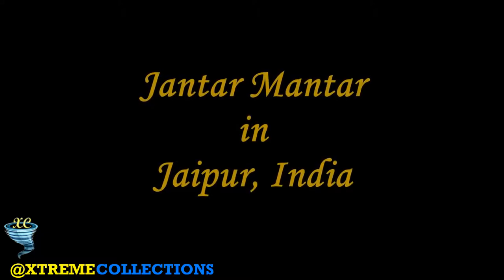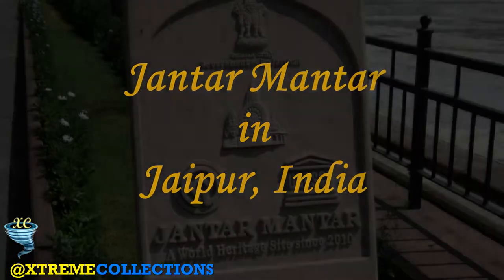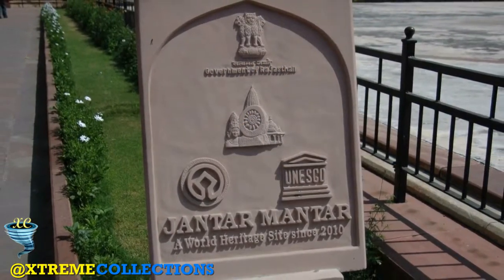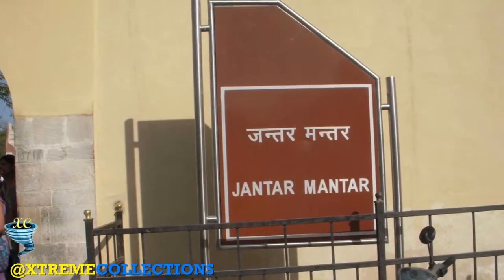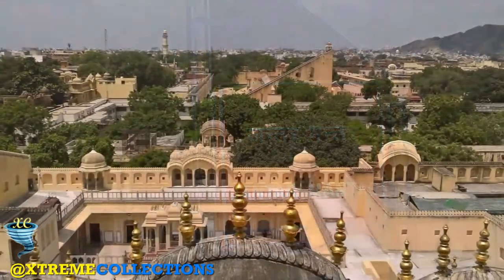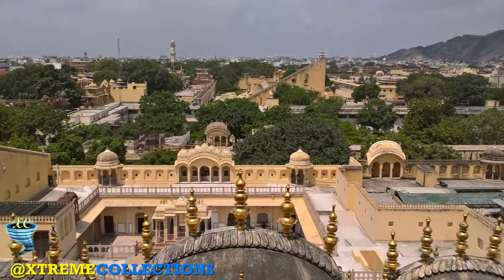Jantar Mantar in Jaipur, India. The Jantar Mantar Monument in Jaipur, Rajasthan is a collection of 19 architectural astronomical instruments built by the Rajput King Sawai Jai Singh II and completed in 1734. It features the world's largest stone sundial and is a UNESCO World Heritage Site.